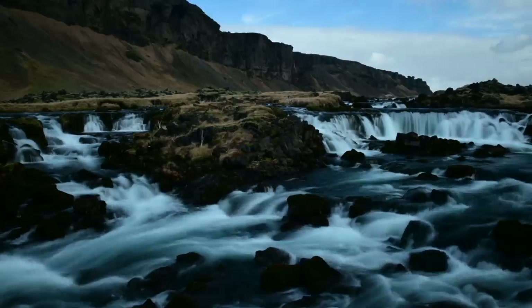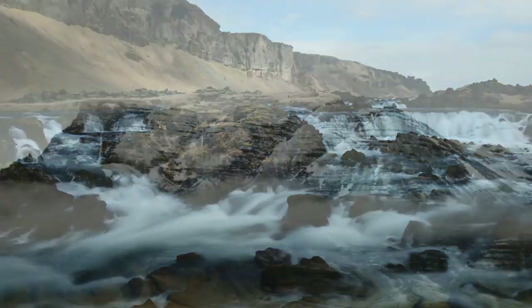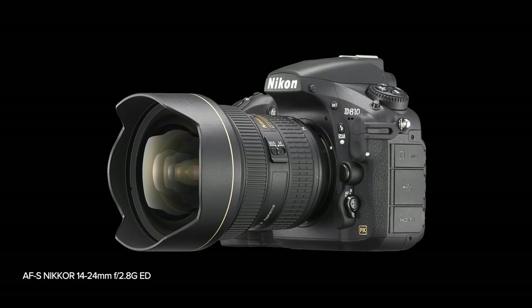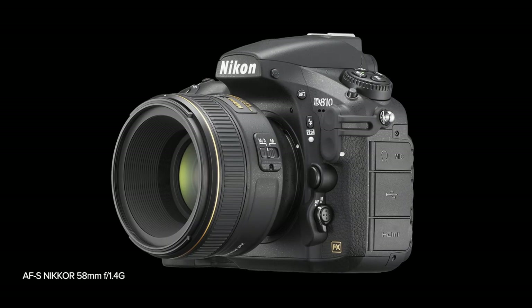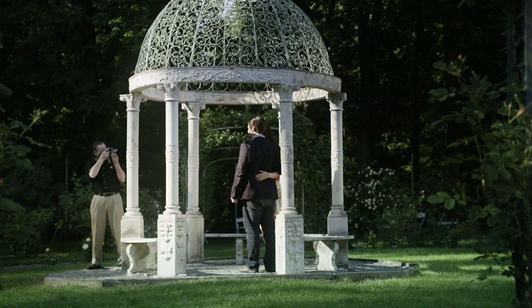In order to give the photographer and videographer outstanding results, the D810 and its 36.3 megapixel sensor have been optimized for use with Nikkor lenses. With their high resolving power, Nikkor lenses are a perfect partner for the D810, allowing photographers and filmmakers to better capture the essence of their vision.